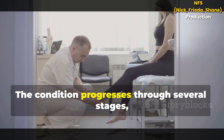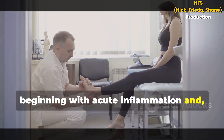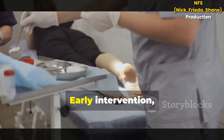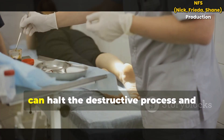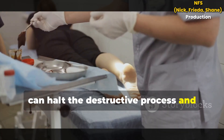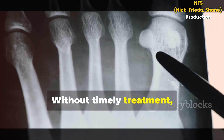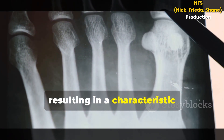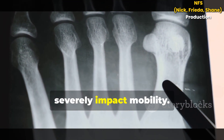The condition progresses through several stages, beginning with acute inflammation and, if untreated, advancing to more severe damage. Early intervention, such as immobilization and offloading, can halt the destructive process and prevent further complications. Without timely treatment, the bones may heal in a deformed position, resulting in a characteristic rocker bottom foot deformity that can severely impact mobility.